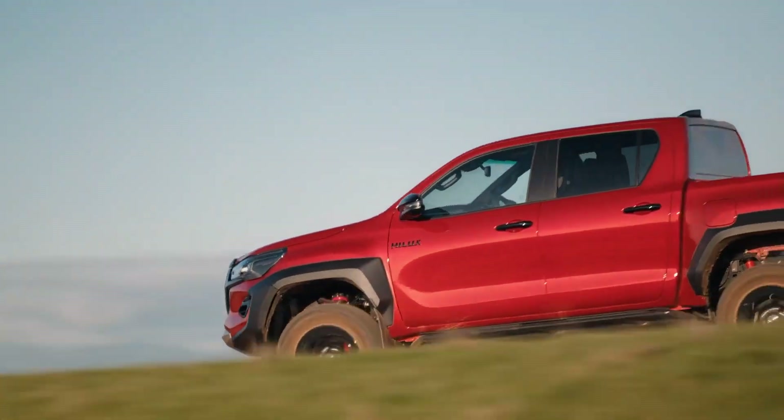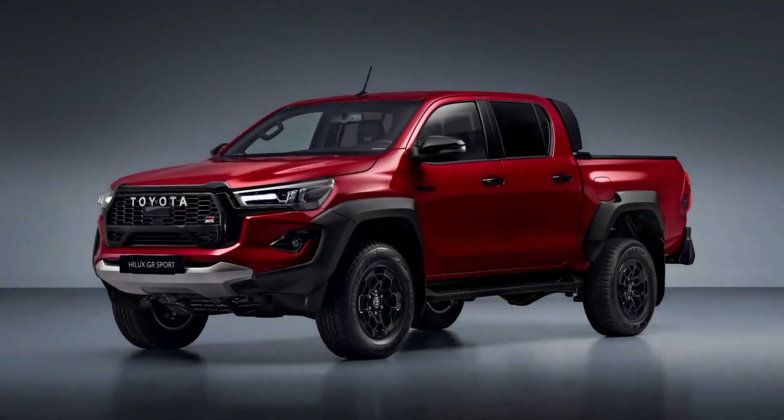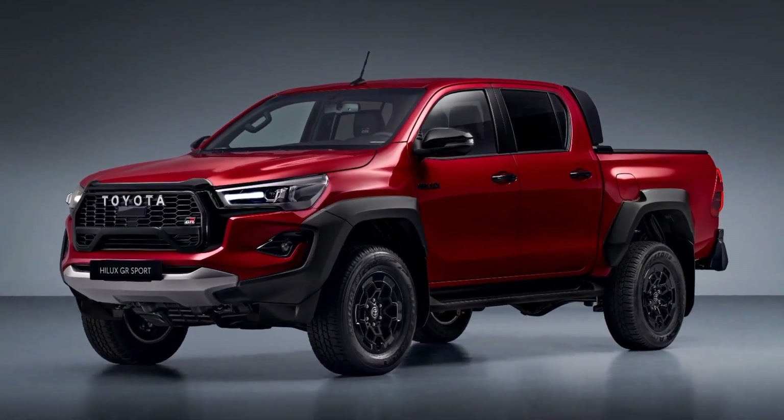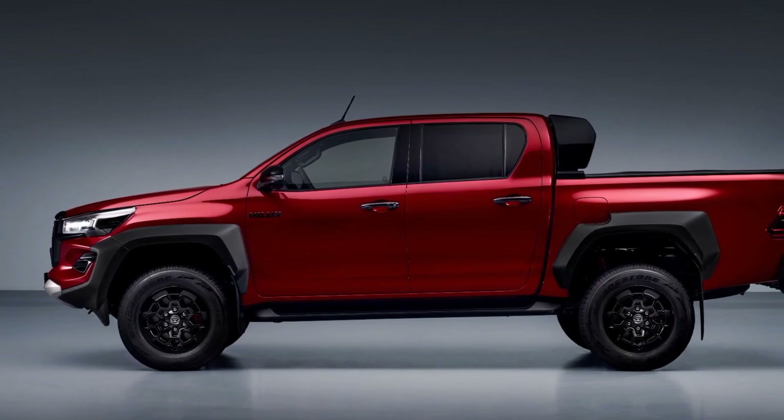Hi everyone, welcome back to my channel. Today I'm going to review the 2024 Toyota Hilux GR Sport, the most powerful and expensive Hilux ever. But is it worth the hype? Let's find out.